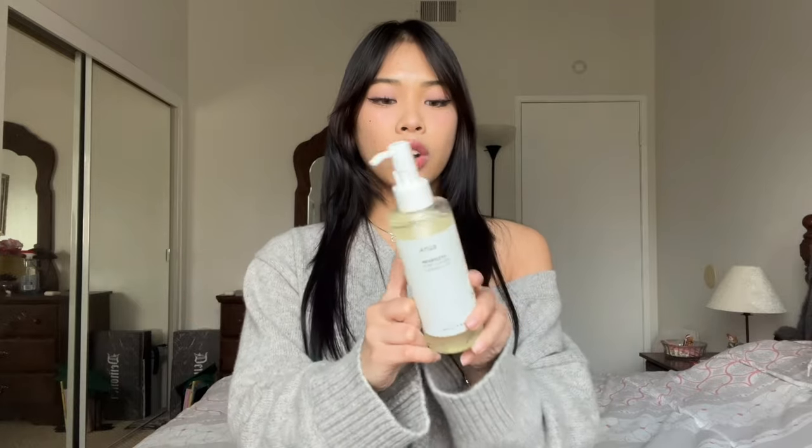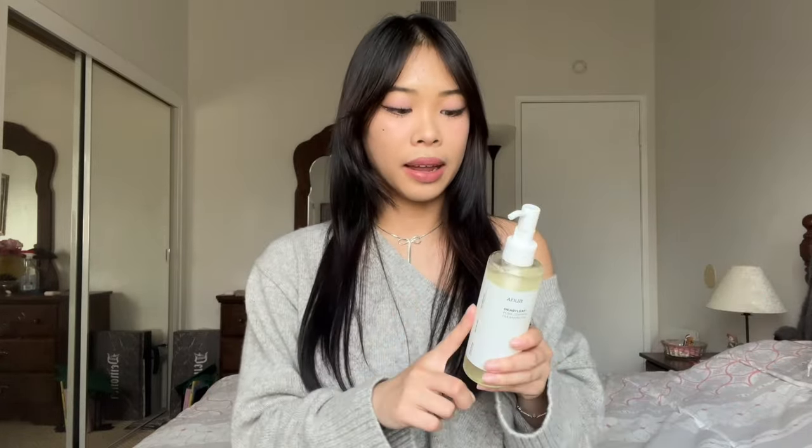The third giveaway item is the Heartleaf Pore Control Cleansing Oil. I'm excited to try this because I'm running out of my current cleansing oil and I've only ever tried one — a Japanese brand — so I'm excited to try a Korean brand. One thing I noticed is that it is scented when I tried it; it wasn't very strong but there's definitely a scent — kind of medicinal but not horrible. So if you're sensitive to scents, keep that in mind. I love cleansing oils because I use a lot of waterproof mascara and they're the best way to remove it.